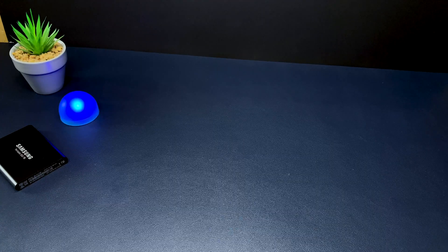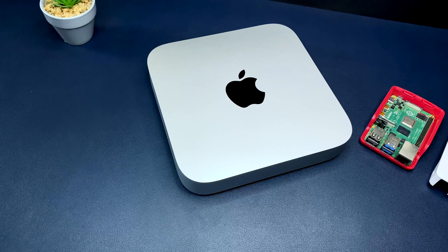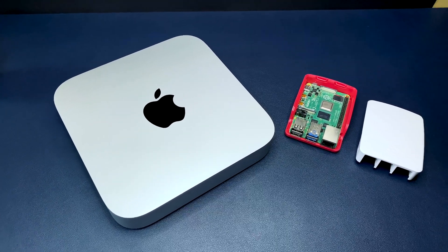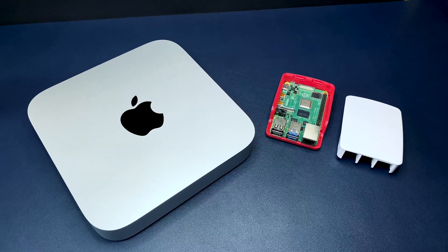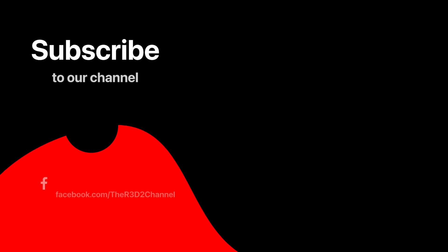That has been my review of the M1 Mac Mini. I really hope you found this video useful. Go ahead and smash like and hit the subscribe button so we can reach our goal of 250 subscribers by the end of February. Thanks a lot for watching and I'll see you around very soon.